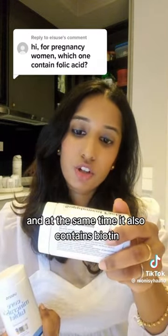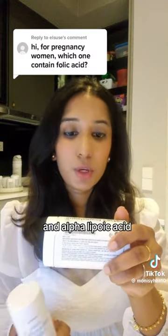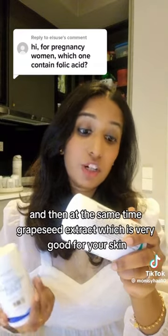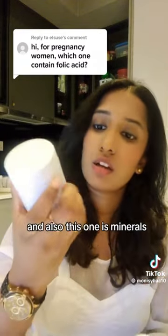And at the same time, it also contains biotin, very good for your hair growth, as well as alpha-lipoic acid which manages your sugar, and grape seed extract which is very good for your skin. And also this one is inner rose.